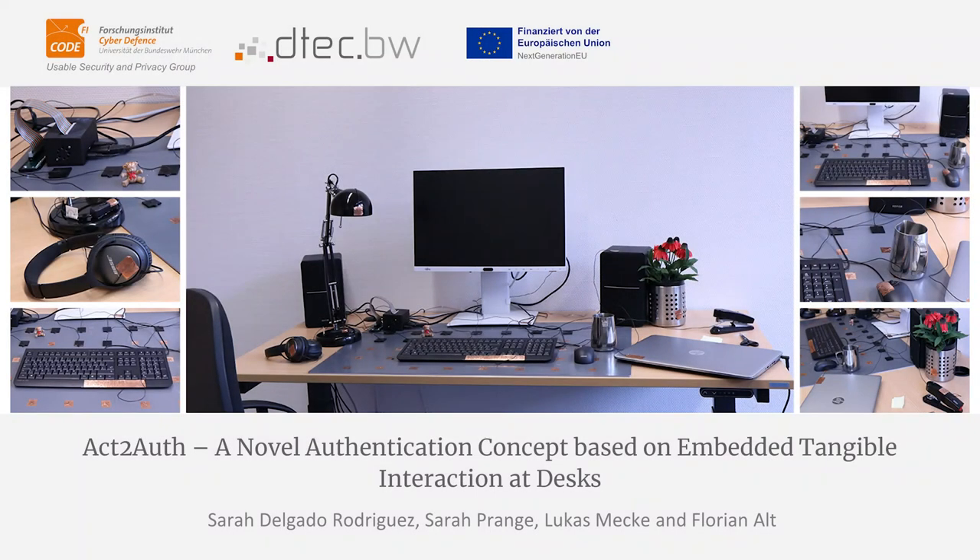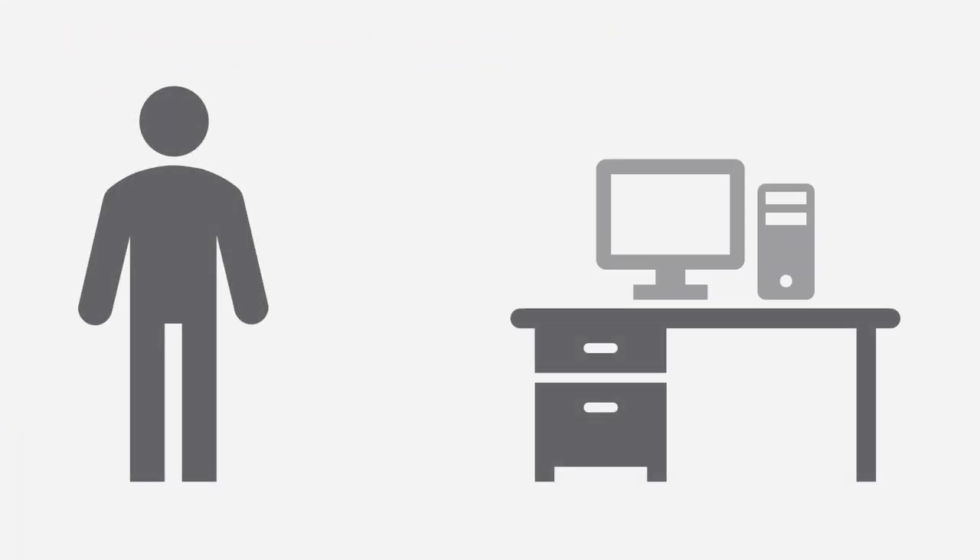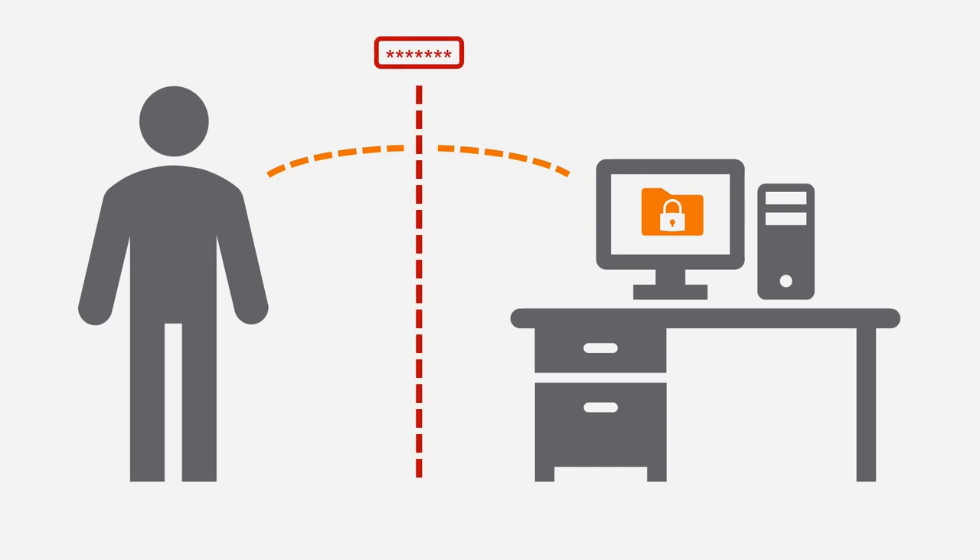Act2Auth is a novel authentication concept based on embedded tangible interaction at desks. Many tasks performed on a desk entail using a computational device, frequently requiring access to sensitive data protected by authentication mechanisms like text-based passwords or fingerprints. However, users perceive authentication as annoying or interrupting, and struggle with remembering secure passwords.